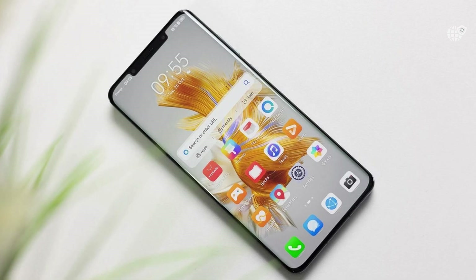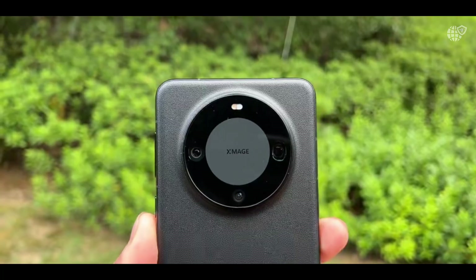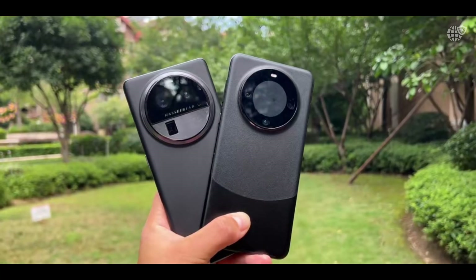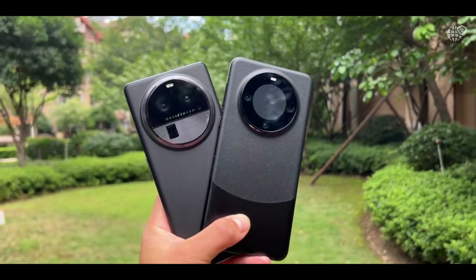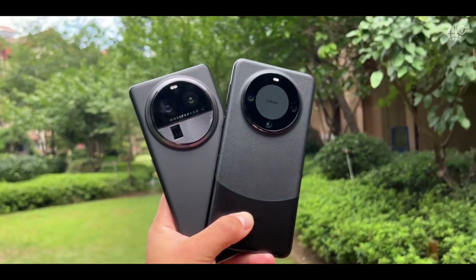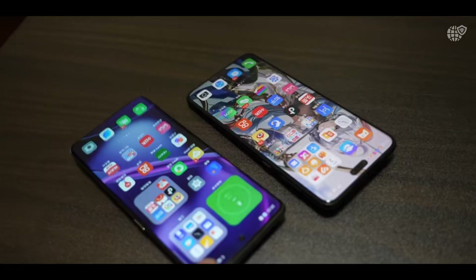Huawei has also doubled down on eco-conscious initiatives by using recycled rare earth materials and sustainable packaging, reflecting a responsible vision for the future of technology. Despite global challenges, Huawei has carved out a unique space where the Mate 60 Pro is not only competing with but also surpassing industry giants like Apple and Samsung in certain categories, especially in innovation and endurance.